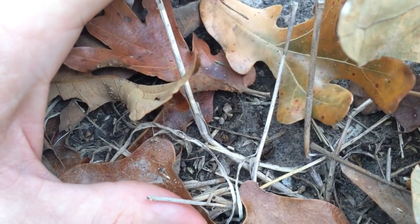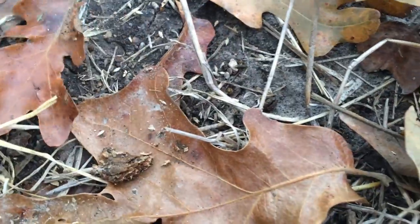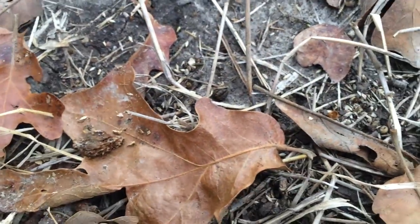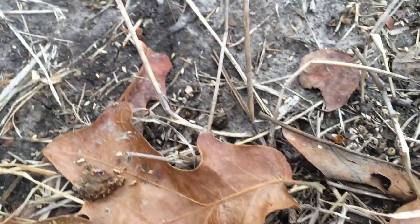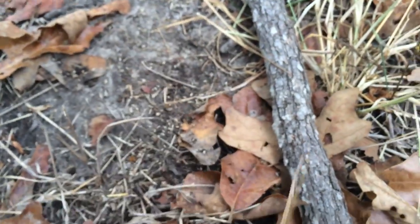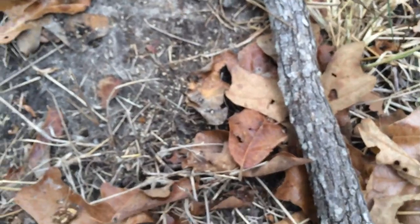He got out, but I'm not sure how — somehow he figured out how to get away. Anyway, that was just another one, but one that had lost its tail and the tail had started to grow back. They are quick. That one got away as well.